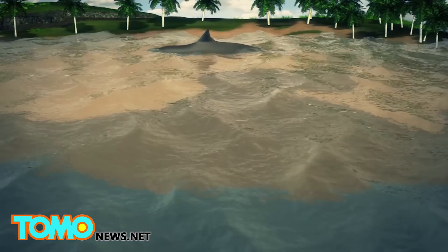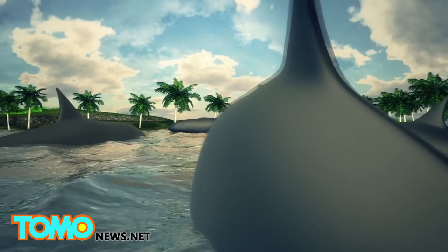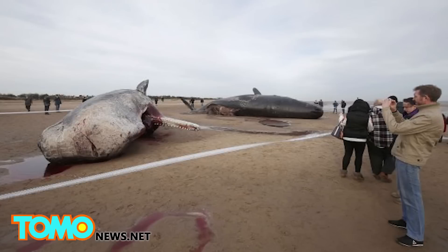And since the marine animals live in tight-knit groups, one sick animal's distress can cause an entire pod to respond and become stranded as well. Underwater seismic activity can also cause a whale stranding.